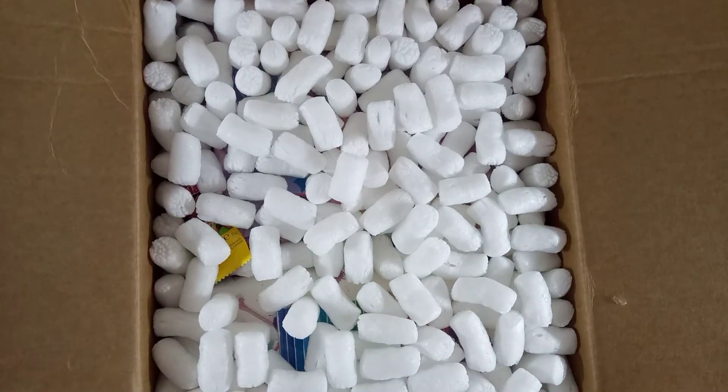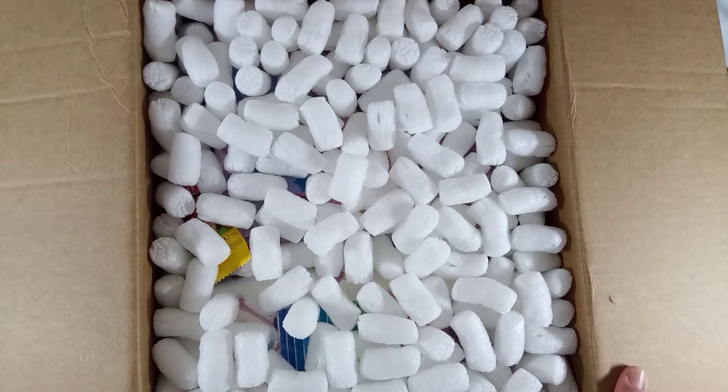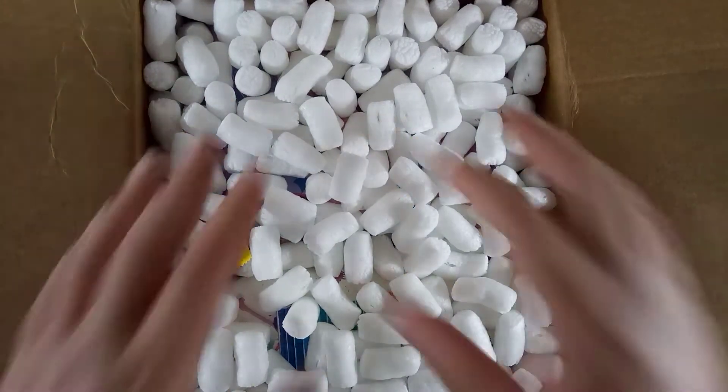Hello everyone, I'm so excited. I am opening now my latest order from Jane Davenport. Let's dig in, let's start.